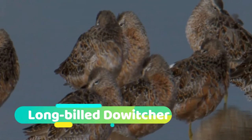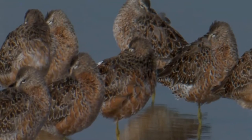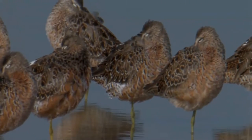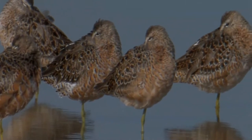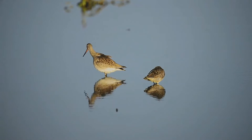The long-billed dowager is a medium-sized shorebird with a relatively long bill belonging to the sandpiper family. In breeding plumage, adults are characterized by a beautiful rufous head and underparts with a darker mottled back and a large white upper rump, only seen in flight.